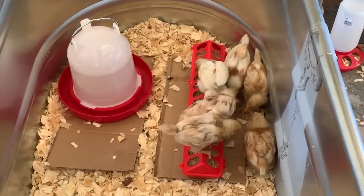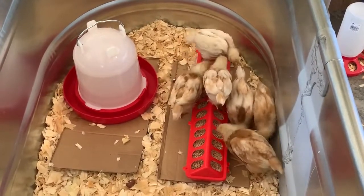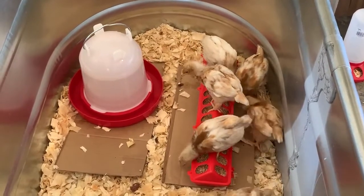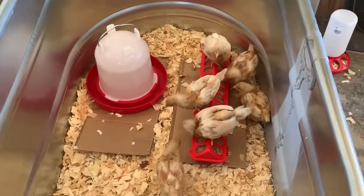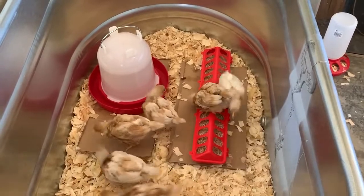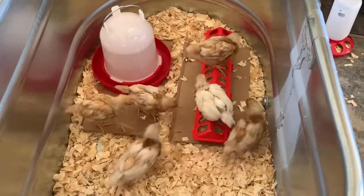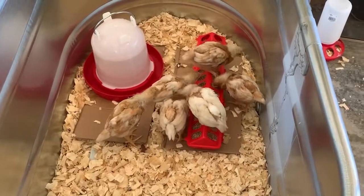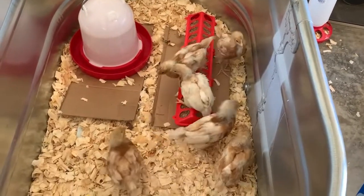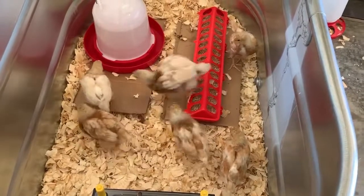I will keep giving you guys updates on the baby chicks and the progress they're making. It even sounds funny to call them baby chicks as big as they look now — they're only three weeks old, but they do not look like babies anymore. Make sure you subscribe to our channel. Thanks for watching. Say bye-bye, chickies!